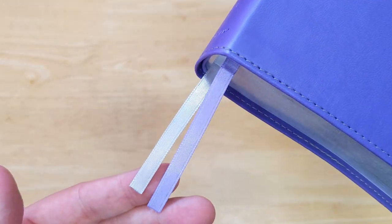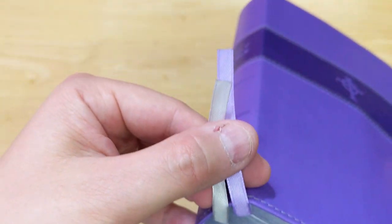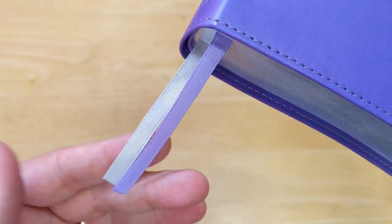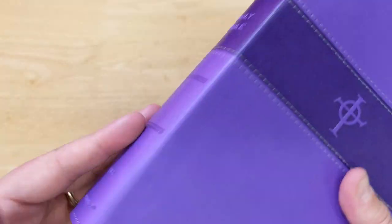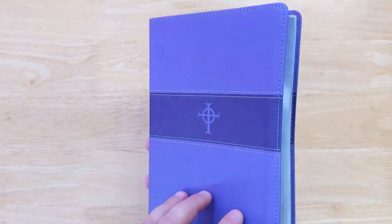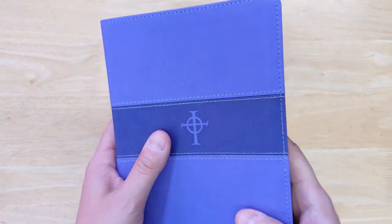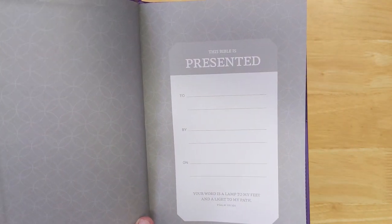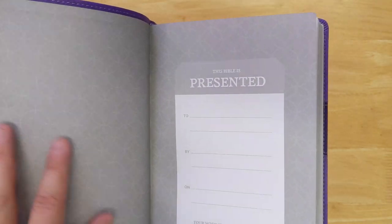Along with that color scheme, you have silver gilt on the pages, one purple ribbon and one silver ribbon — single-sided satin face, very thin, but they do the job and look nice with this Bible. There are also purple head and tail bands. This is a personal size, so it's very easy to hold and carry around. Inside, it has a presentation page right at the front that goes with the color scheme.